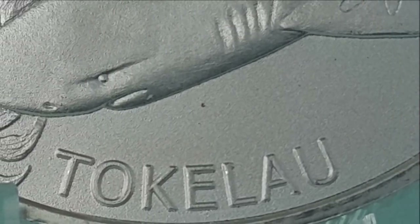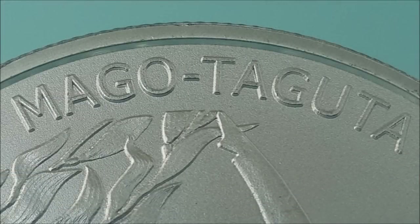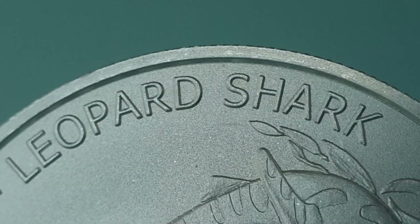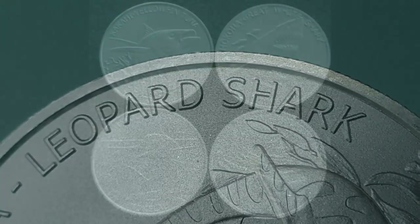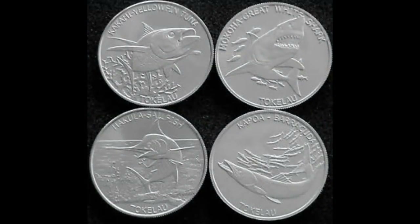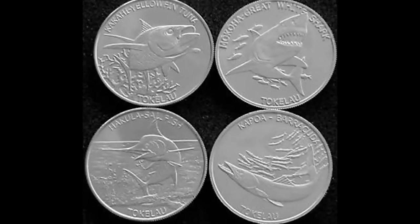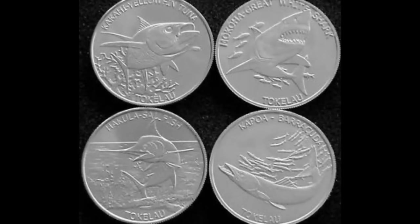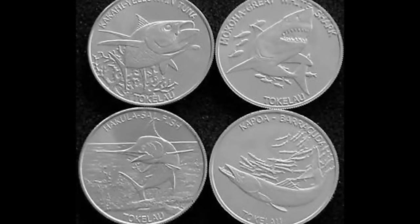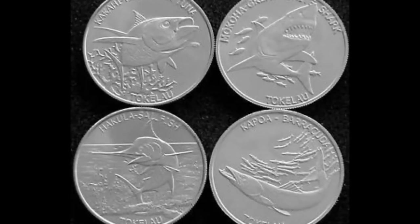You will also find the inscriptions 'Tokelau' as well as the name of this species of shark in both English and the native Tokelau language. This coin is part of a 12 coin Ocean Life series. The first of this aquatic wildlife series was released in 2014 and was a yellowfin tuna. In 2015, the great white shark. In 2016 the hakula sailfish, and the barracuda in 2017.